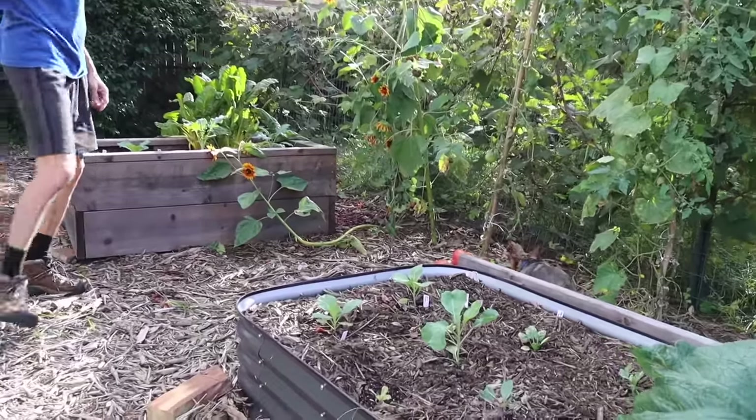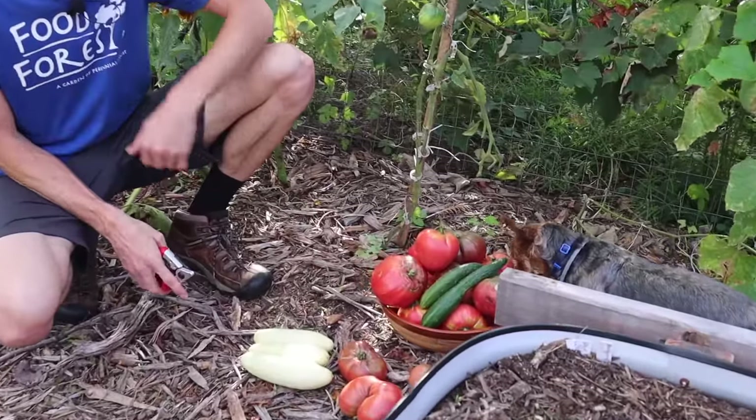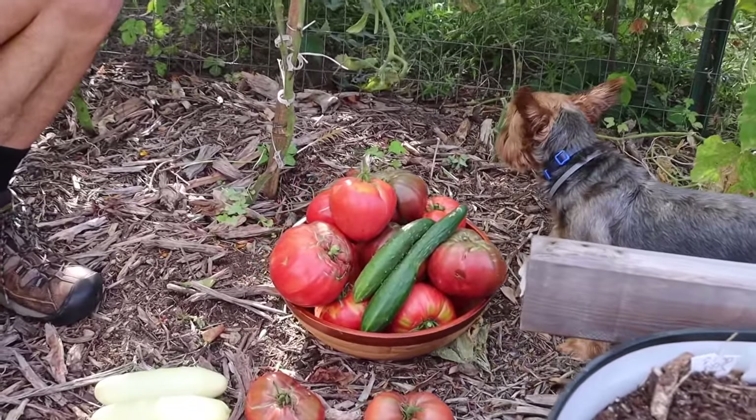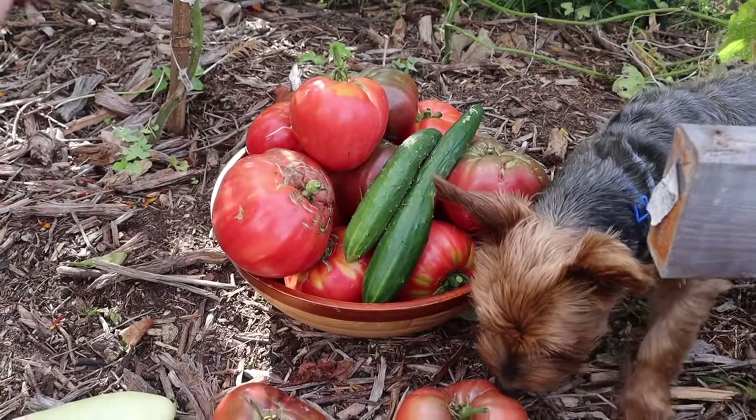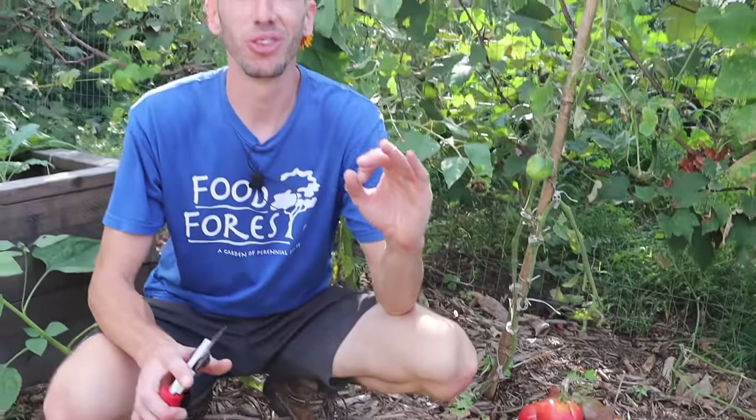Let me put this down and show you all the stuff we got — just from this one little section, look at this, absolutely beautiful. But I want to bring you over to the pineapple tomato because that thing is just absolutely massive and I want to cut into it and show you how beautiful it actually is.